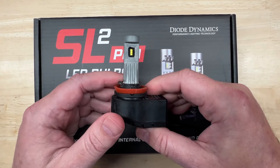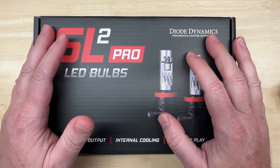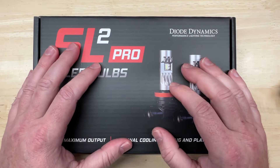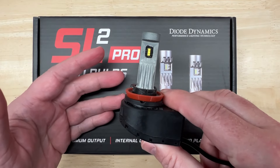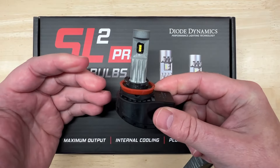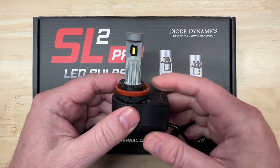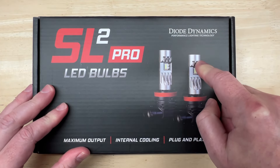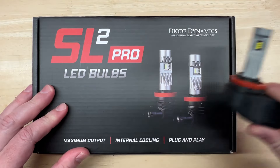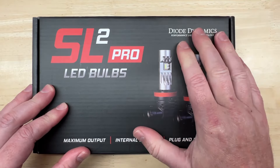As I continued to test more lights and brightness numbers increased, I made it a point to talk to Diode Dynamics more than once at SEMA or PRI. I told them the SL1 was incredible quality and excellent light output accuracy, and asked if they had plans for more — perhaps an SL2. They were pretty tight-lipped about it, and I am in no way saying I inspired the name, but I am excited that my hopes came true. Can the new SL2 Pro improve on the tried and true SL1? Let's dig in by getting a closer look before I get to my projector and reflector tests.